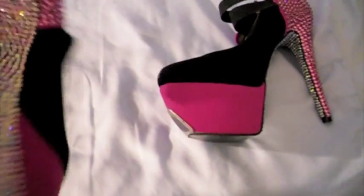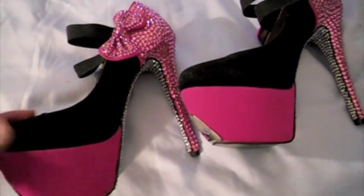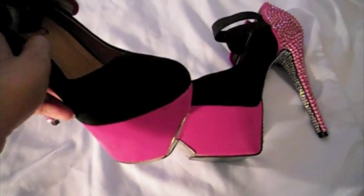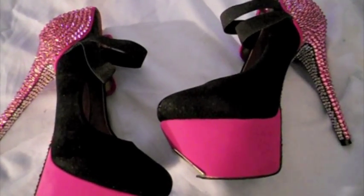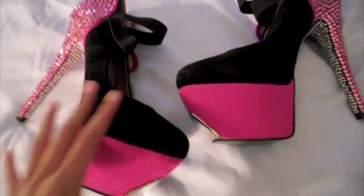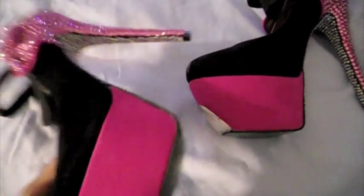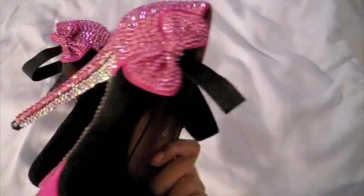Most of the time I do these videos late at night, so vocabulary isn't the best. I'm really not thinking about my vocabulary — but look at the top of these shoes, it has like a little stopper thingy on the top. Isn't that cool? I just call these the pink and black Swarovski crystal shoes. I really couldn't think of any other name for them. Let me show you the other shoe so you guys can see that they're both made the exact same way.